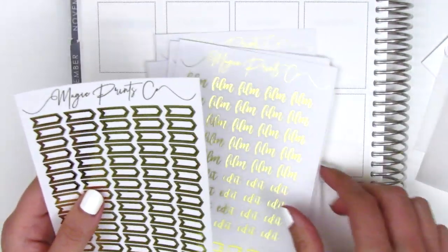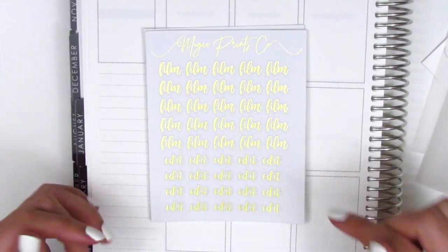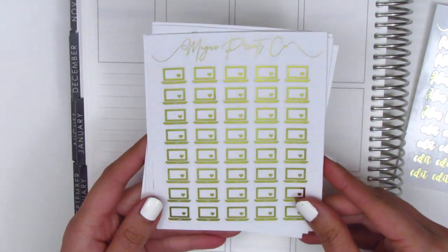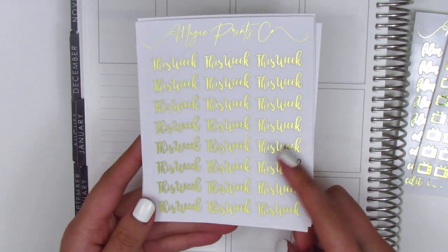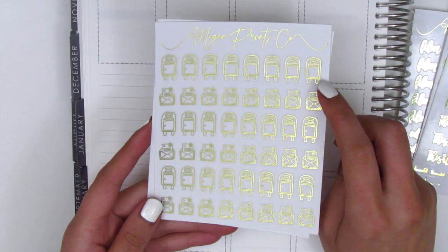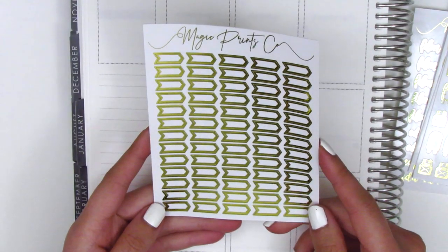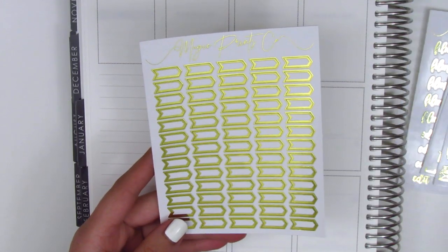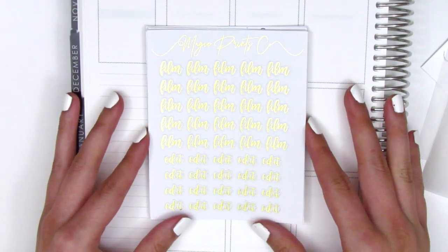All of these stickers I picked up are in gold foil. I find gold foil is definitely the most versatile for me, so when I'm deciding on foils and trying to make good financial decisions, I usually go for gold. The first sheet is the film and edit stickers, then we have a sheet of laptops, a sheet of little TV icons, script stickers that say 'this week,' a happy mail sheet with a post office bin and envelope, and a functional arrow icon I thought could work for marking meetings with the time written inside.